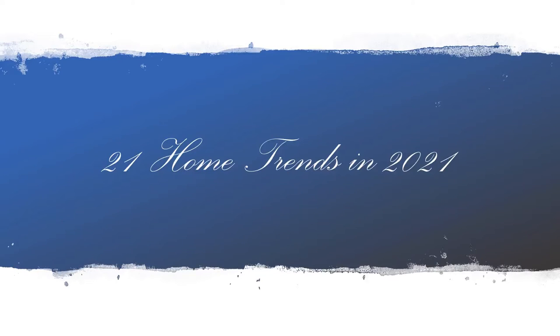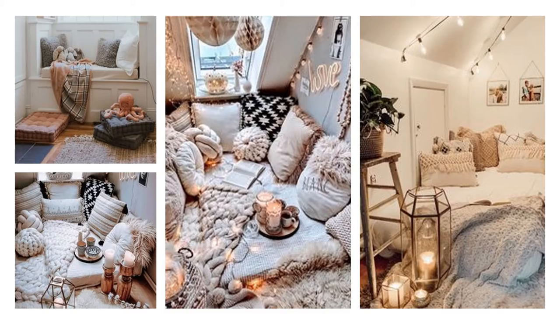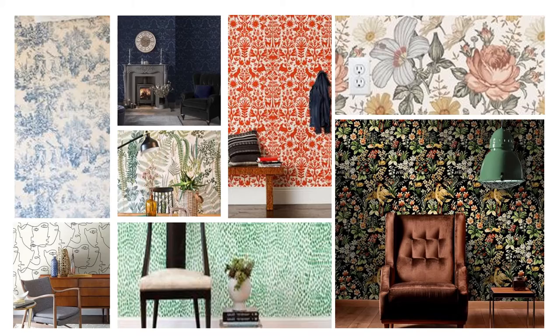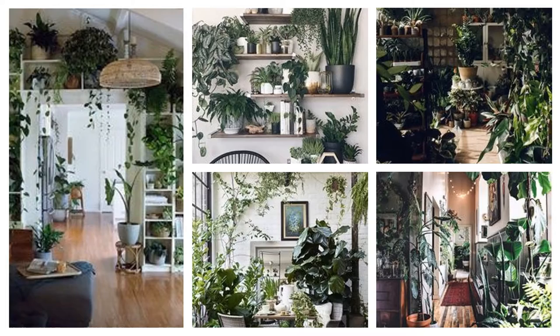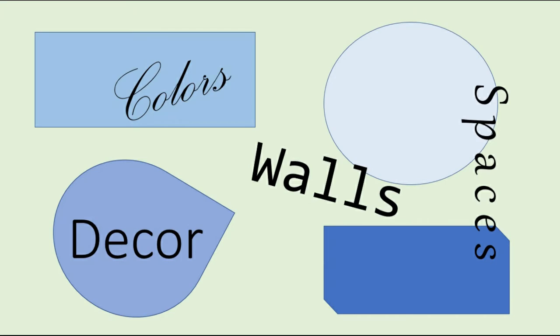Hello and welcome to today's video. We're going to be looking at 21 home trends for 2021, and I'm going to share my opinion on what I think of them — if I'm excited to see them come this year or if I think we should just keep it moving. I've put all of the trends into a few different categories: colors, space trends, wall trends, and decor trends.